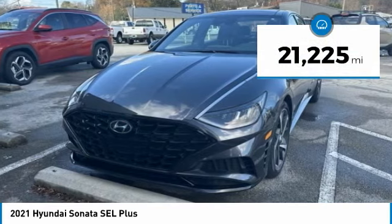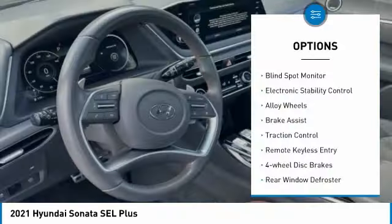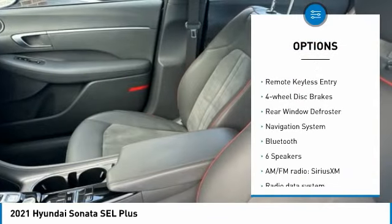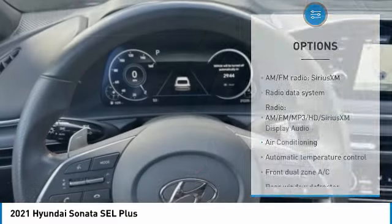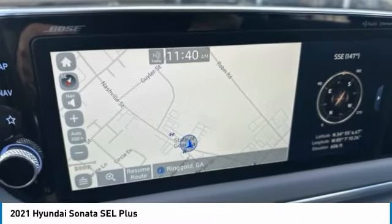This vehicle has less than 25,000 miles. Here are some of this vehicle's great options: blind spot monitor, electronic stability control, alloy wheels, brake assist, traction control, remote keyless entry, four-wheel disc brakes, rear window defroster, navigation system, and Bluetooth.